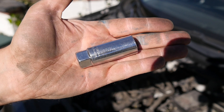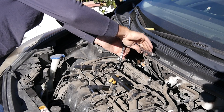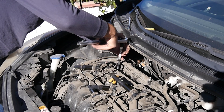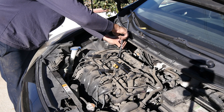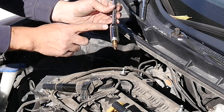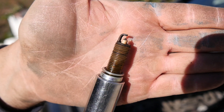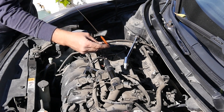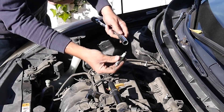Next we'll grab our 5/8 spark plug socket and start taking these out. You can also use a regular 5/8 long socket and then use a magnet to grab the plugs out of the holes, but if you have a spark plug socket it makes life a lot easier — they come with a little rubber boot that grabs onto the spark plug. Here's a look at the cylinder one spark plug; it doesn't look too bad.